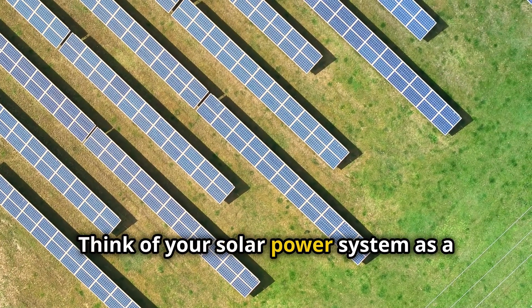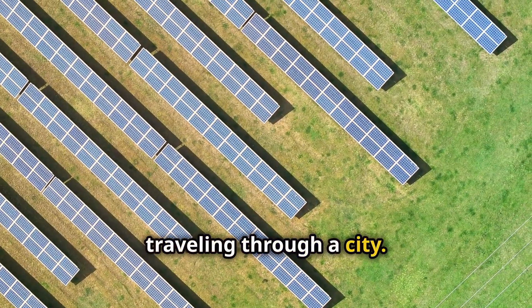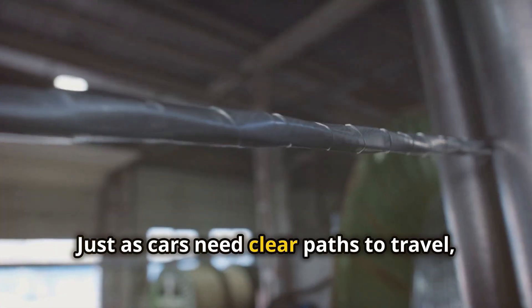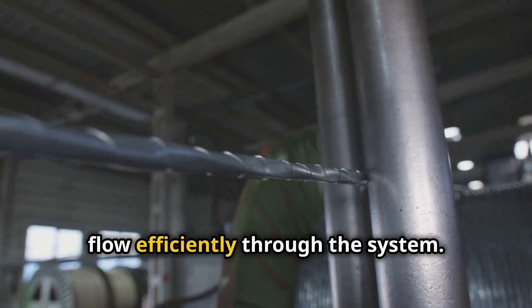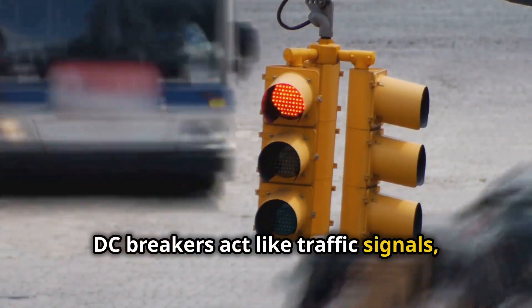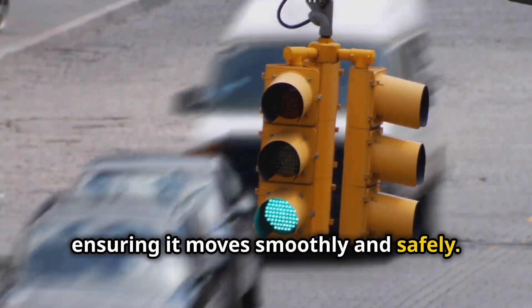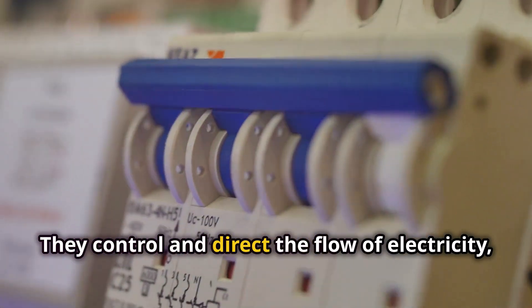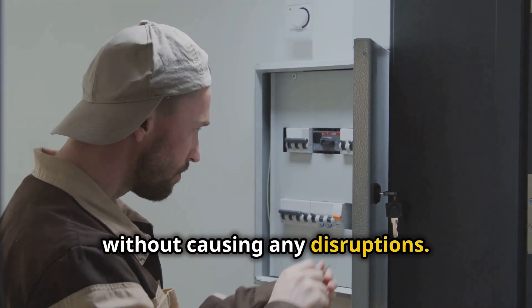Think of your solar power system as a network of roads, where electricity flows like cars traveling through a city. Just as cars need clear paths to travel, electricity needs a controlled route to flow efficiently through the system. DC breakers act like traffic signals, managing the flow of electricity and ensuring it moves smoothly and safely, directing it where it is needed without causing any disruptions.